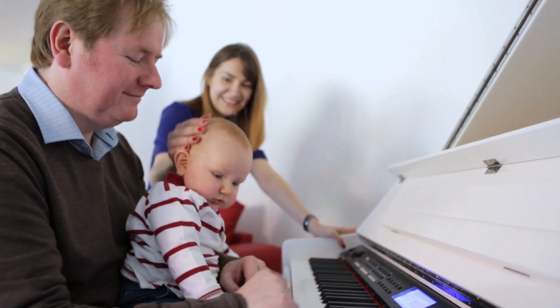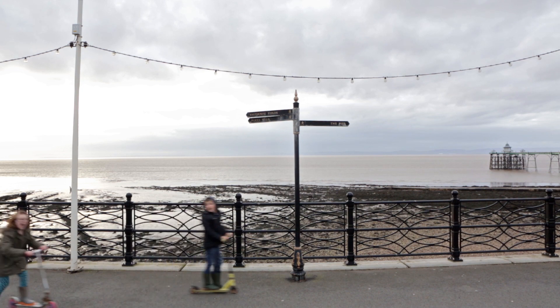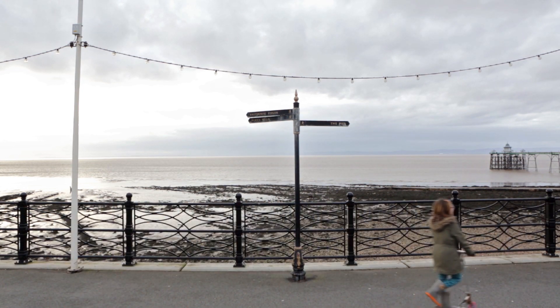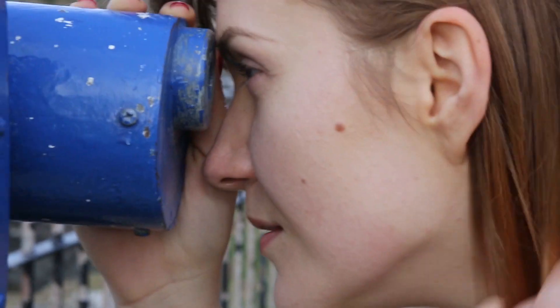I live in Clevedon with my husband, my son and our little Westie Sasha. I love it here — it really inspires me to create my images.